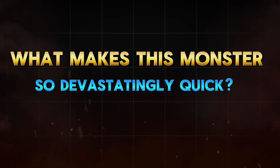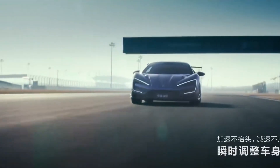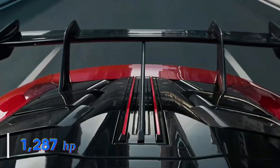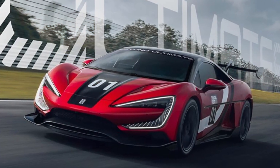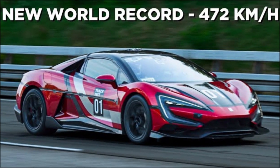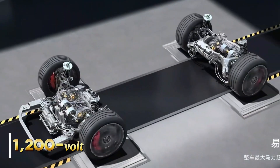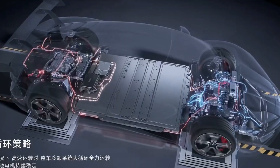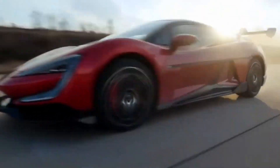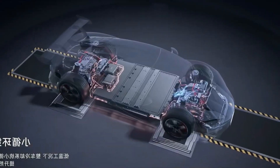What makes this monster so devastatingly quick? Power. The standard BYD U9 already comes with a jaw-dropping 1,287 horsepower from four electric motors. But the track edition dials up to 3,000 horsepower. This is enabled by BYD's 1,200-volt ultra-high-voltage platform — the first mass-produced system of its kind. Higher voltage means less current for the same power, which reduces heat, boosts efficiency, and allows sustained peak performance.